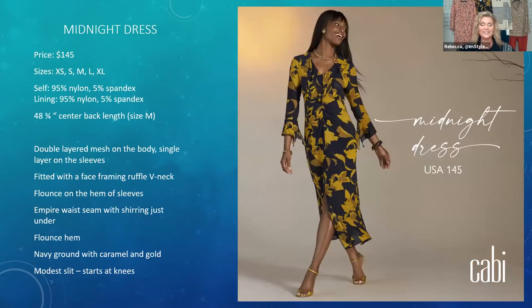The midnight dress uses the mesh fabric you've come to know and love from the last several seasons. It's double-layered through the body with single-layer mesh sleeves for a touch of sexiness, as does the center slit that comes right to the knee. It's a navy base with caramel and a citron color similar to the touring jacket. It has a little flounce at the sleeve and hemline, ruffle front along the V with ruching — loads of feminine details. It's going to be an absolutely stunning piece for fall.